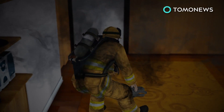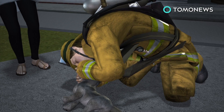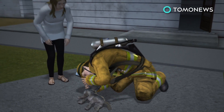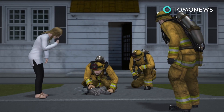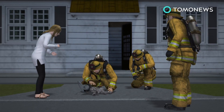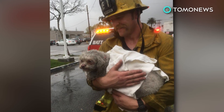As the blaze was contained, firefighter Alex Klein grabbed the dog, who had no pulse and wasn't breathing. Klein quickly performed CPR on the pup and gave him oxygen through a special mask. It took 20 minutes, but the lucky dog eventually came back to the land of the living.